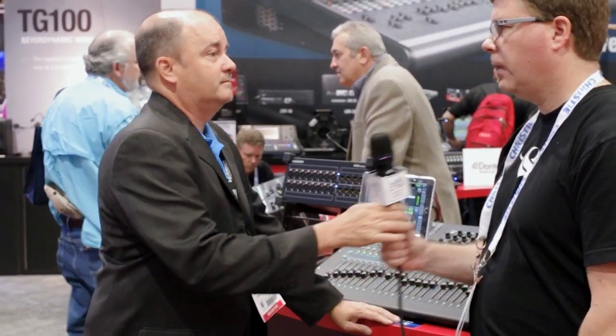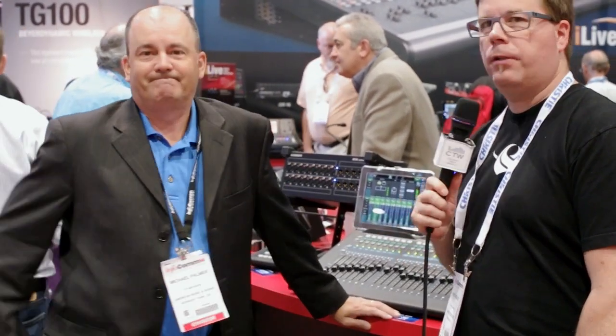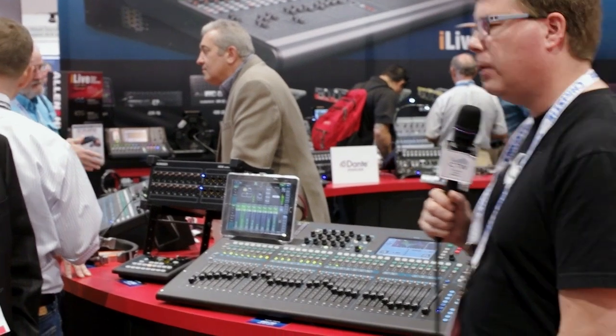For more information, visit www.allen-heath.com. It's a really cool product with a lot of great functionality — it's going to be great for smaller churches, youth rooms, ancillary spaces, and portable systems where you need a few more channels than 16. It's a very small, lightweight, compact package — a very cool new product from Allen & Heath.